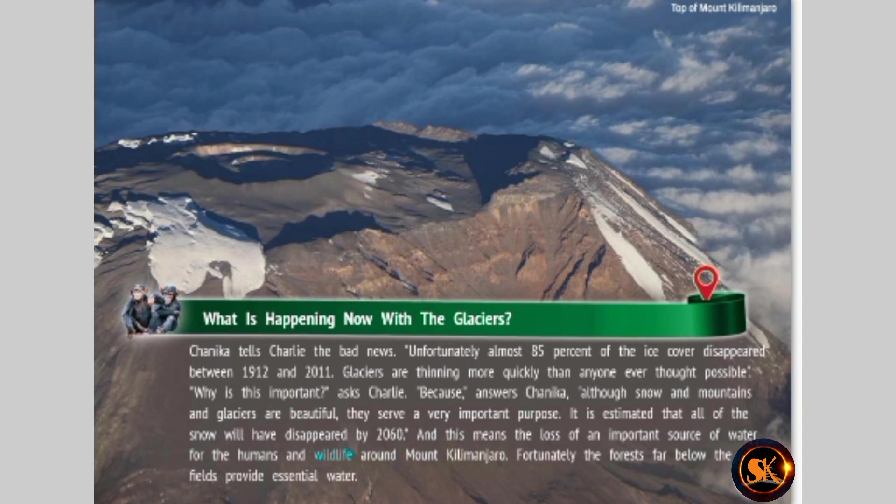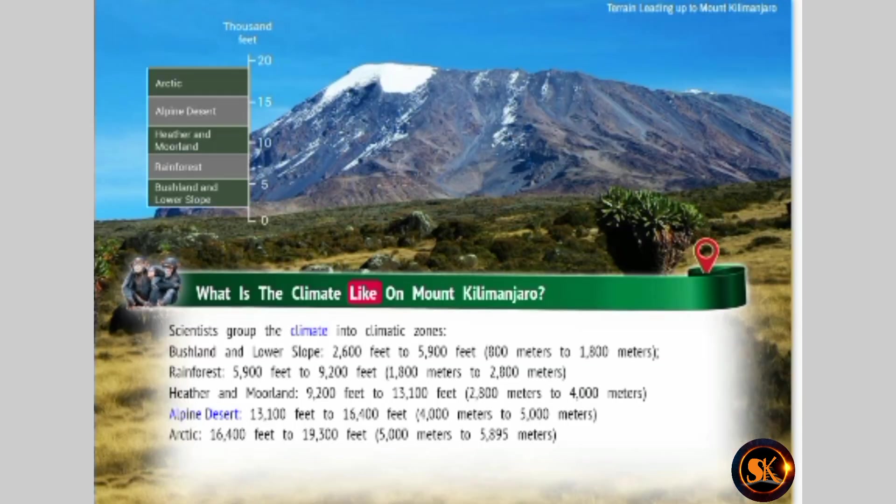What is the climate like on Mount Kilimanjaro? Scientists group the climate into climate zones. Bushland and lower slope: 2,600 to 5,900 feet (800 to 1,800 meters). Rainforest: 5,900 to 9,200 feet (1,800 to 2,800 meters). Heather and Moorland: 9,200 to 13,100 feet (2,800 to 4,000 meters).